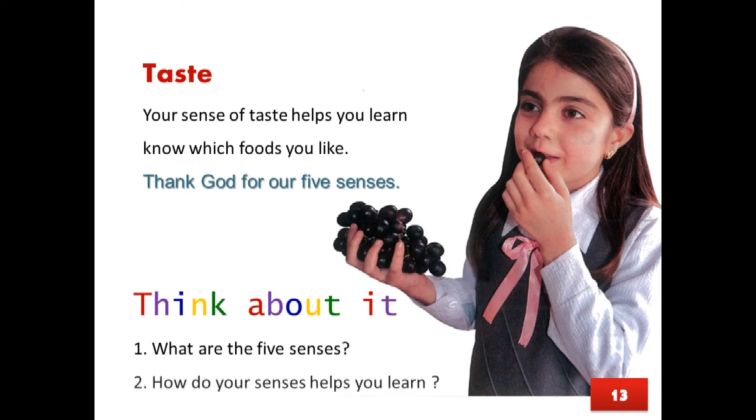Think about it. What are the five senses? How do your senses help you learn?